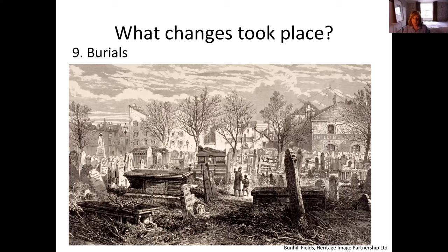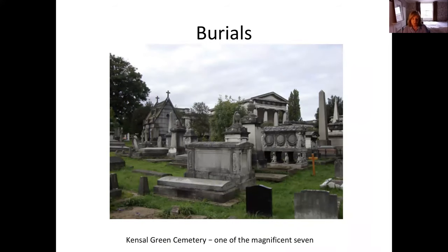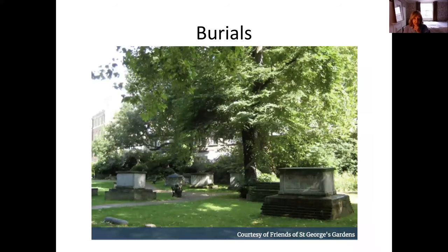Until 1832, the only bodies surgeons could legally use were those of executed criminals. The Anatomy Act of 1832 extended this to any unclaimed bodies from the workhouses. The middle and upper classes began using what we call garden cemeteries in rural suburbs, such as Kensal Green — one of the Magnificent Seven cemeteries established around London's outskirts, this one in 1832, and Highgate in 1839, still in use today. By the 1840s urban graveyards were generally accepted as a danger to public health, and in 1850 the Metropolitan Interments Act closed all church vaults and burial grounds in central London.